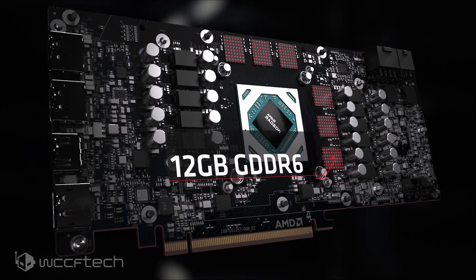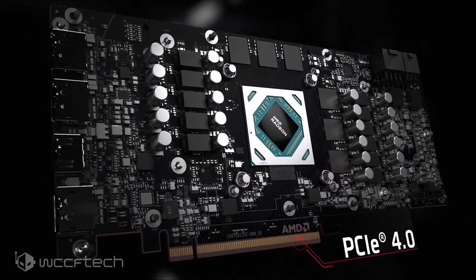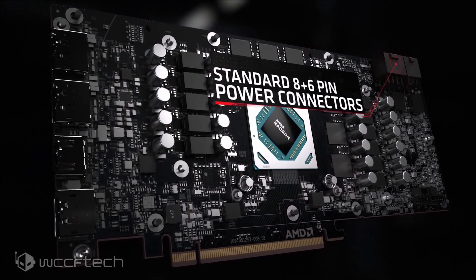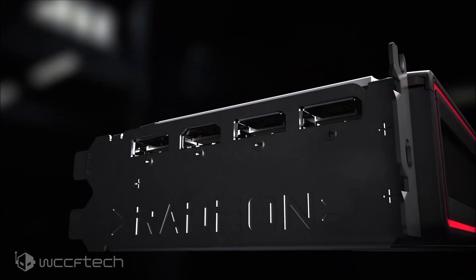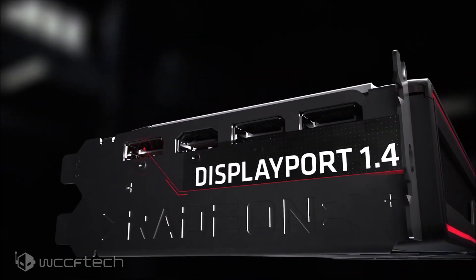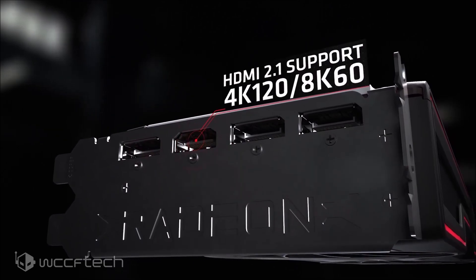The GPU additionally packs 96 MB of Infinity Cache and is fully Gen 4 compliant. Display outputs will include three DisplayPort 1.4 and a single HDMI 2.1 port. It's nice to see a return to normalcy with the dropping of the Type-C connector that not many people seem to use.